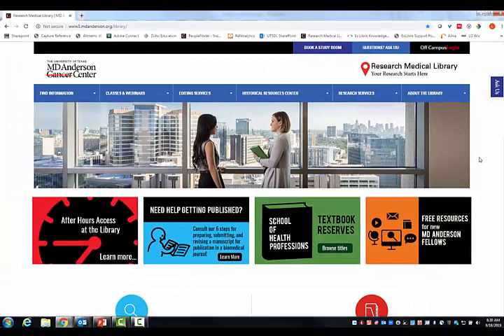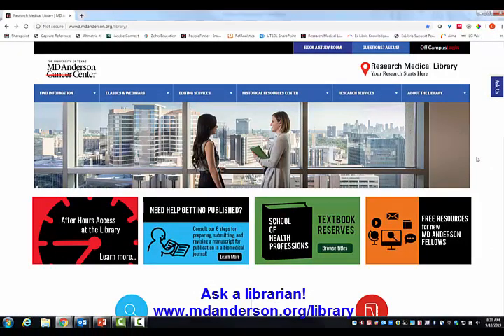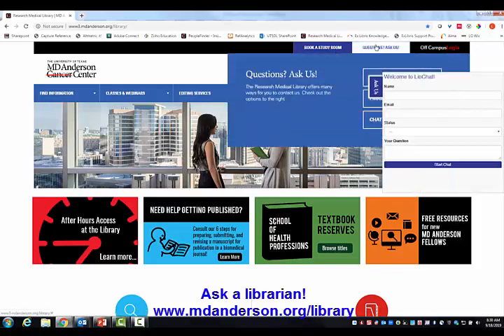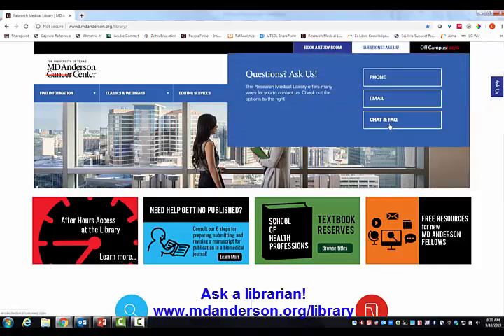If you have more questions about how to identify a quality journal, please ask the library. You can visit our website at mdanderson.org/library. We have a chat tool available during open hours, an FAQ section, and you can also call, email, or stop by. We're here for you.